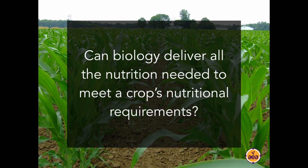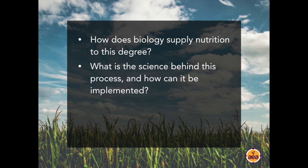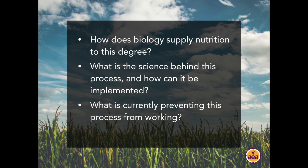What I want to speak about is how we can develop biology to the point where we can deliver a much greater degree of overall plant nutrition, with the goal of reducing fertilizer applications and maintaining or increasing yields. The discussion has three pieces: first, how does biology supply nutrition to this degree and what is the science? Second, how can we put that science into practical application? Third, what are we doing that is preventing this from working in the first place?